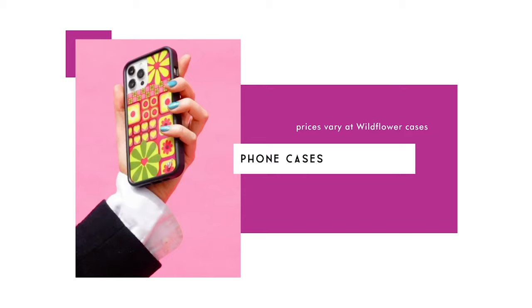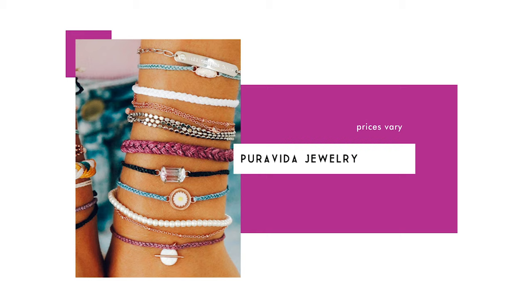Wildflower cases are really popular — they offer a huge variety of girly and nineties-inspired phone cases, with prices varying by phone type. Pura Vida jewelry is also a very popular brand, best known for their string bracelets with small charms, but they've expanded to rings and other jewelry. Their big claim to fame is supporting charities — they've supported over 200 charities so far — which makes them especially loved among teens and tweens.